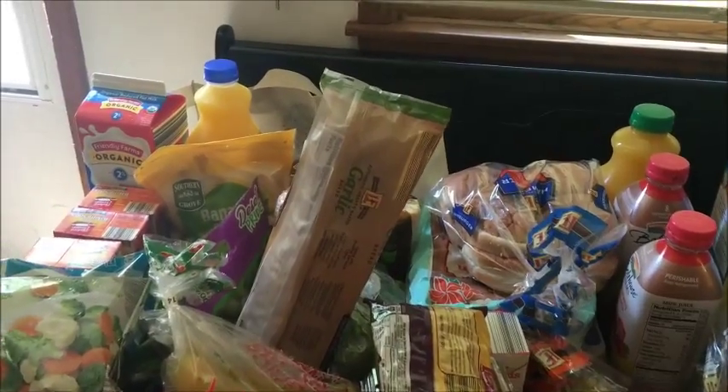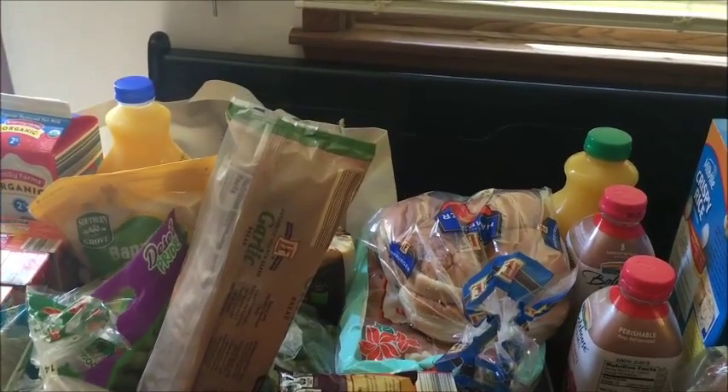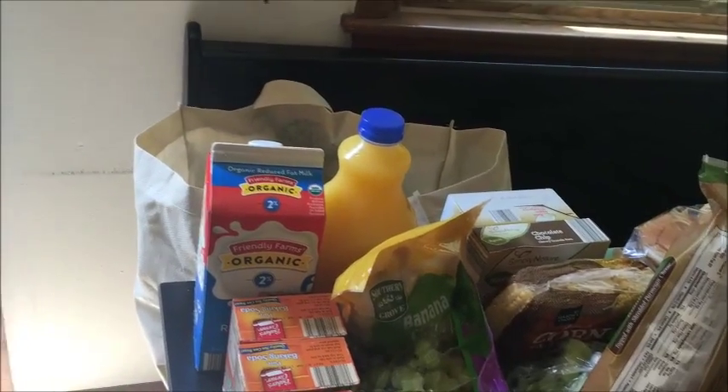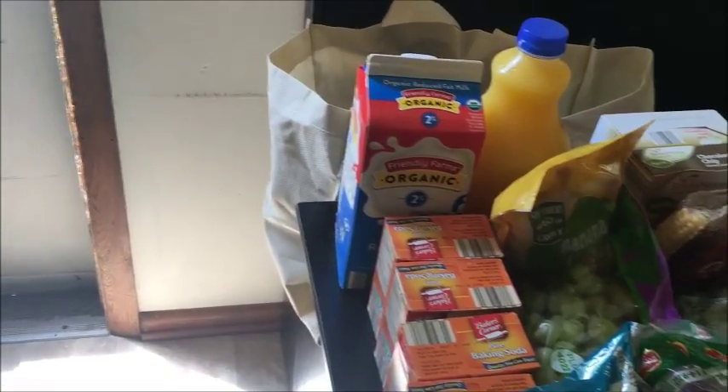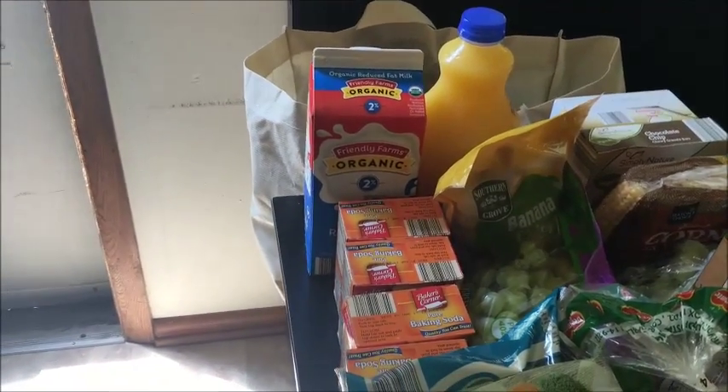Got some garlic bread and some hamburger buns because we hadn't used those this week. Also picked up orange juice and milk.